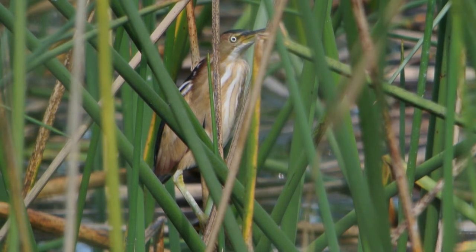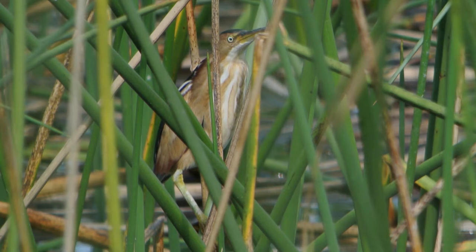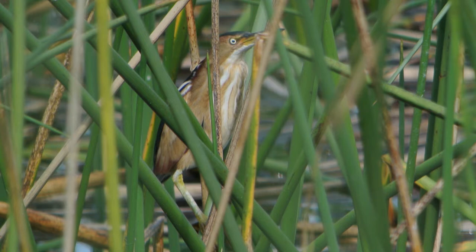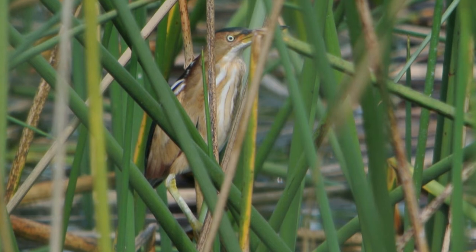Start right here at the edge of the water — start at the edge right here that's closest to us of that far group of reeds, and then kind of go in just about four feet. Just look around a little bit, but he's more on this right side of that center.